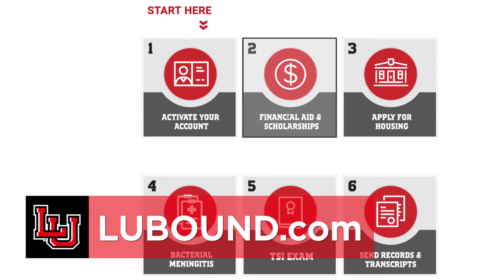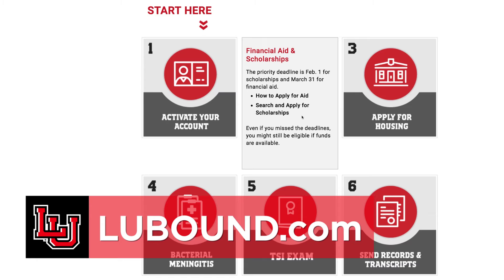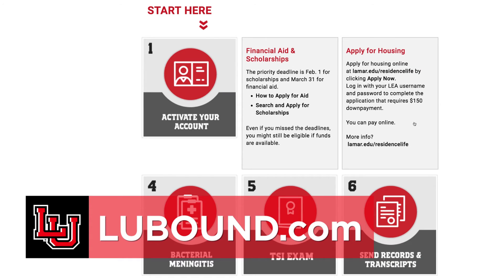You can visit lubound.com to see a helpful list of things to do once you've been accepted. Thanks for joining me for this FAQ. And remember, you can also call or text your admissions counselor and ask them to schedule your advising appointment so that you can get signed up for classes. Speaking of which, I'm heading to one right now.